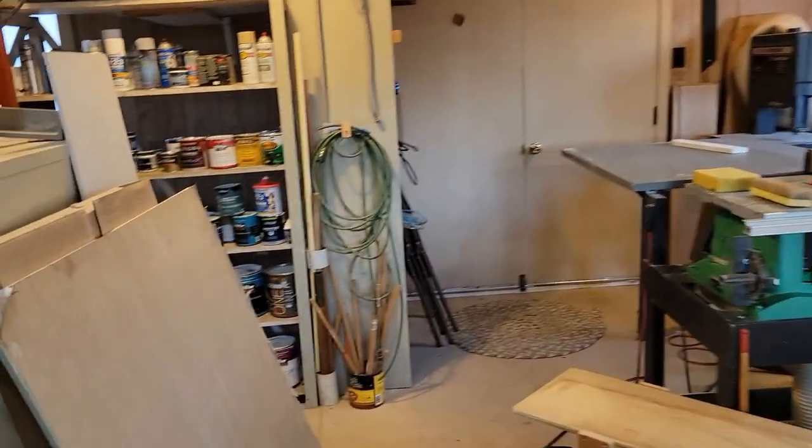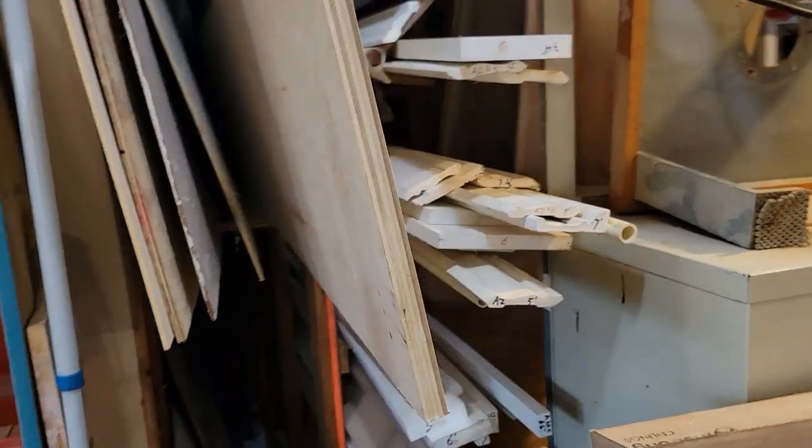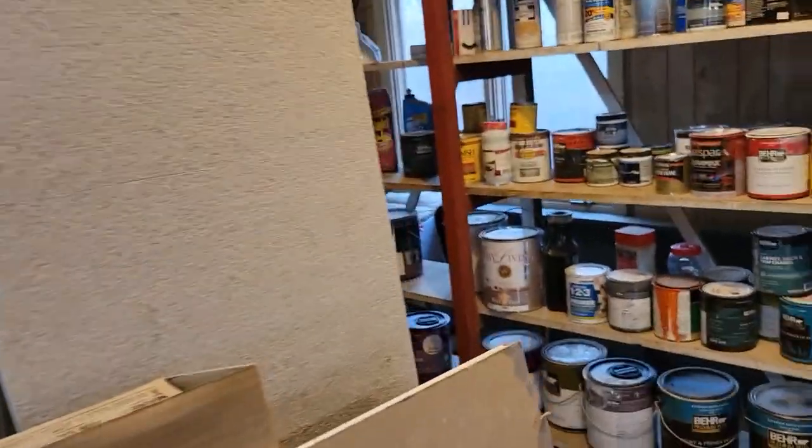I'm checking out what kind of wood my dad already has to see if there's anything we have to work with. Got a lot of trim.